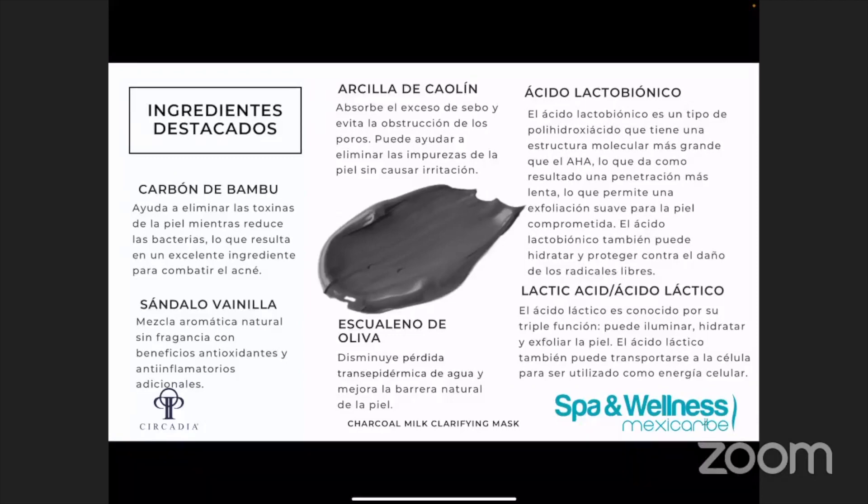Y también el ácido láctico, que es muy conocido en la industria porque hace tres cosas que benefician a todo tipo de piel: iluminación, hidratación y también exfoliación. El ácido láctico tiene una estructura molecular más grande, entonces ayuda a dar una exfoliación suave. Y el ácido lactobiónico va a ayudar a dar una exfoliación más suave usando una tecnología nueva en el mercado.